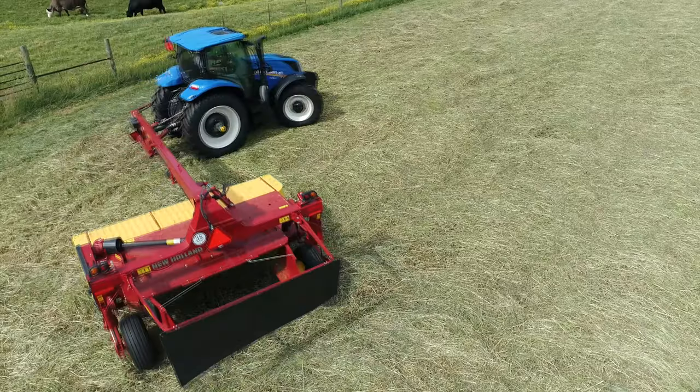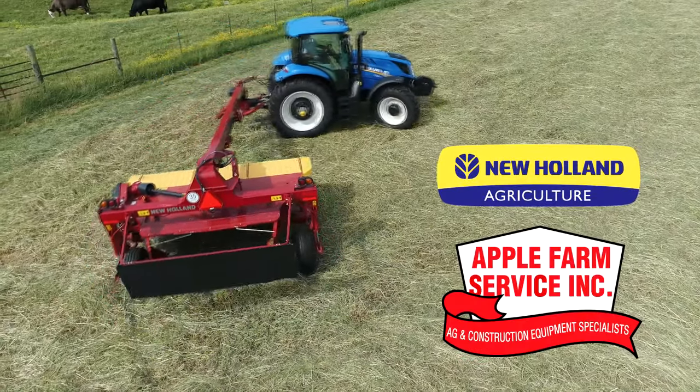Make hay. Don't waste it. Choose a New Holland hay tool from your local Apple Farm Service.